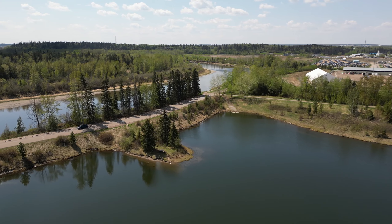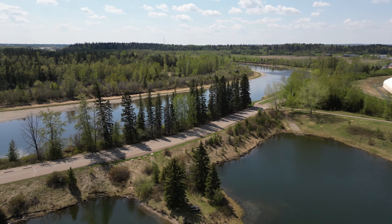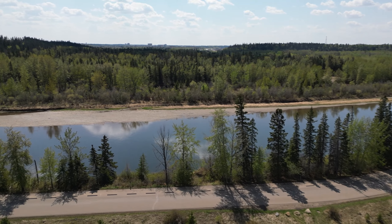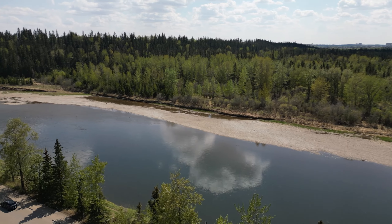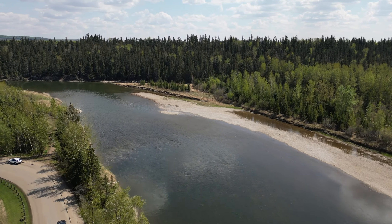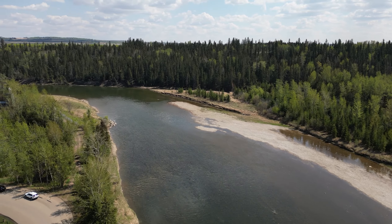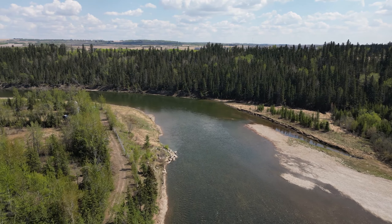And that over there is the Red Deer River that runs right along it — kind of a beautiful area. Sorry, people around. Let's get up to 50 meters, there we go, a little over 50, and we'll just kind of cruise down the river a bit.